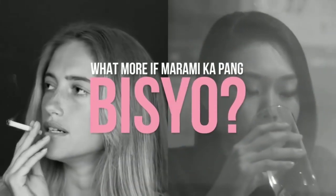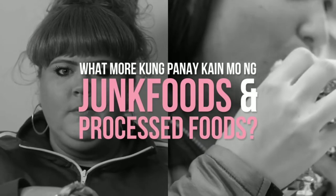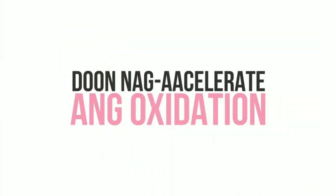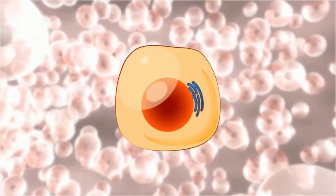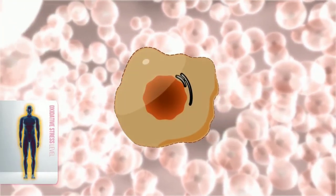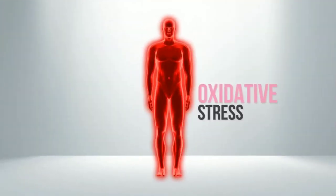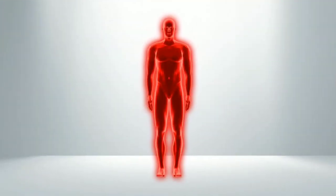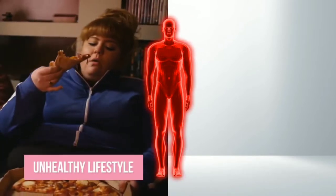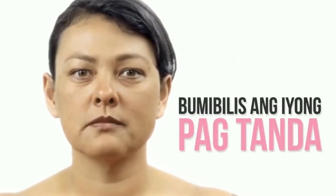What more kung marami ka pang bisyo? What more kung panikain mo ng junk foods at processed foods? Doon nag-a-accelerate ang oxidation. And when our body is forced to exert so much effort to fight all the toxins and free radicals, doon na nagkakaroon ang tinatawag na oxidative stress. At kapag ang katawan natin ay nakaka-experience ng oxidative stress due to unhealthy lifestyle, sinamahan pa ng poor nutrition, bumibilis ang iyong pagtanda.